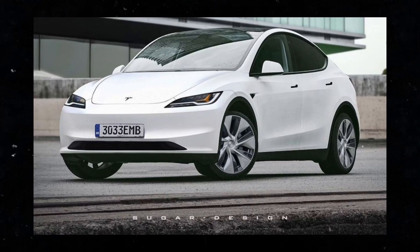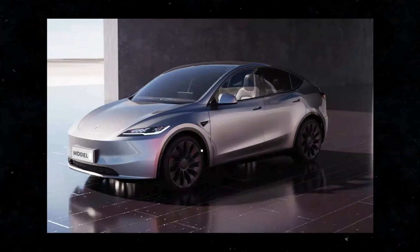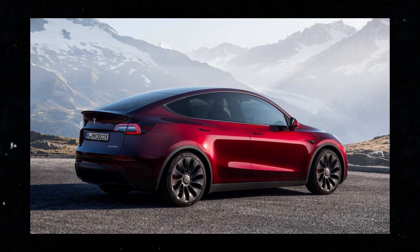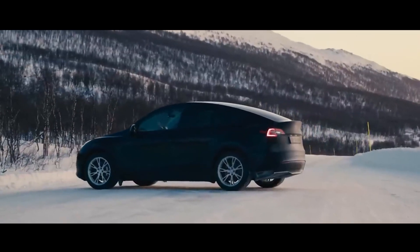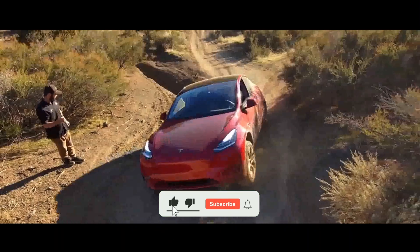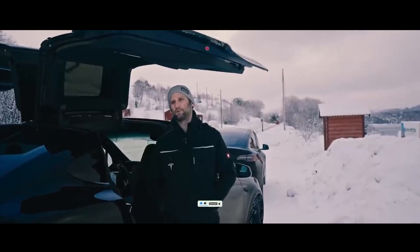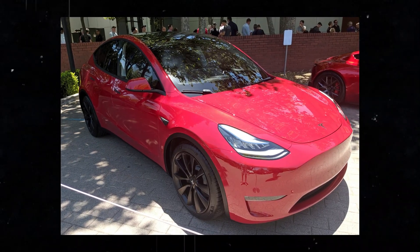The Model Y Juniper is Tesla's latest creation and promises to be a milestone in the evolution of electric vehicles. For Tesla, this launch is more than just the introduction of a new model — it's a statement of its leadership in the market and a demonstration of the company's ongoing commitment to innovation and excellence. One of the most exciting things about the Model Y Juniper are the 10 major changes confirmed by Tesla.